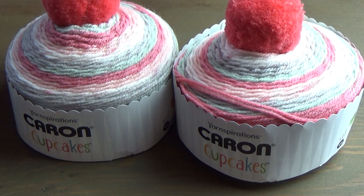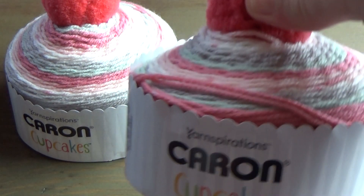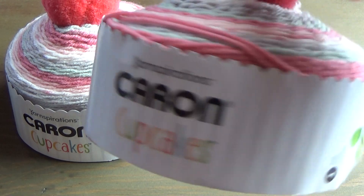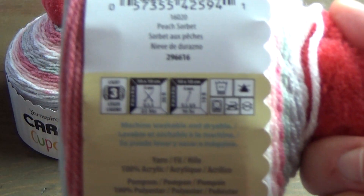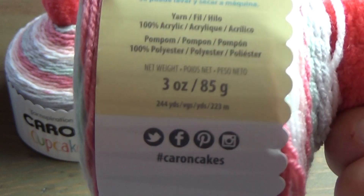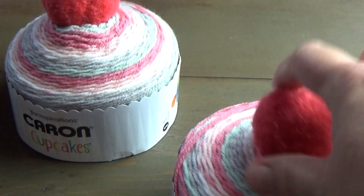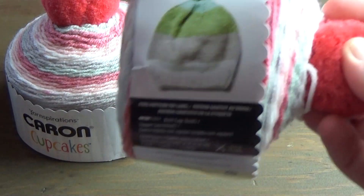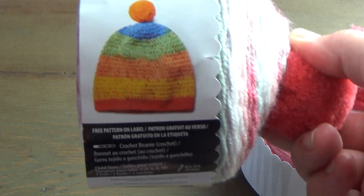So this week what I'm giving away is two more of these Karen Cupcakes. I gave two of these away last month, and they're just really cute, and I thought I would give two more away. It is a DK weight, and it comes with 244 yards of yarn, and you get a cute little pom-pom. This one has a knit pattern, and this one has a crochet pattern.